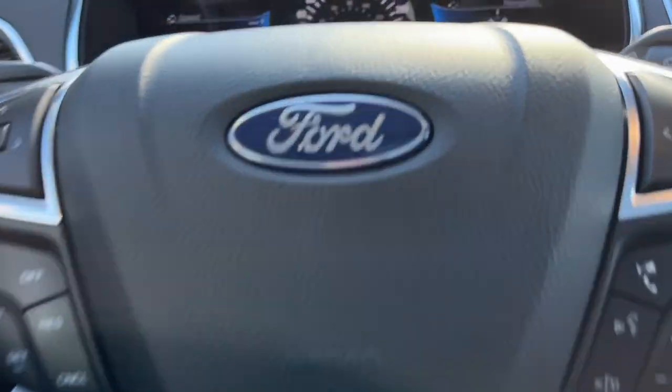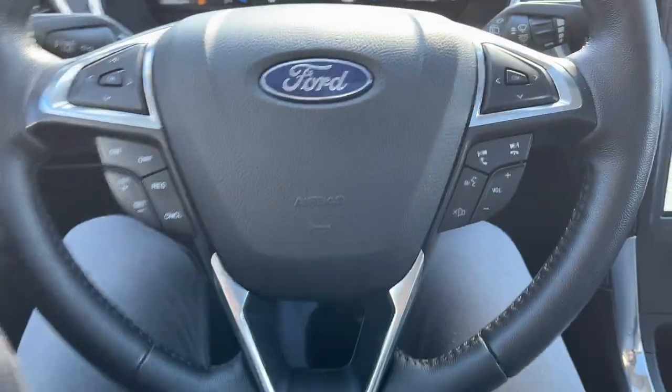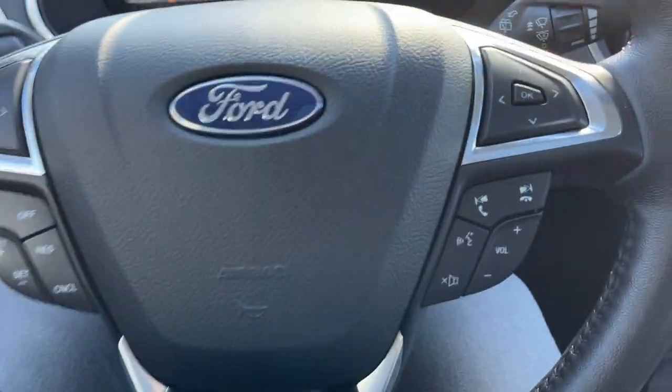Really comfortable front bucket seats up here that are heated — they are power seats with lumbar and in fantastic condition as well. Coming around to the interior, you do have two customizable digital displays right behind the steering wheel. The steering wheel itself is really comfortable; you do have cruise control and a lane keeping system.